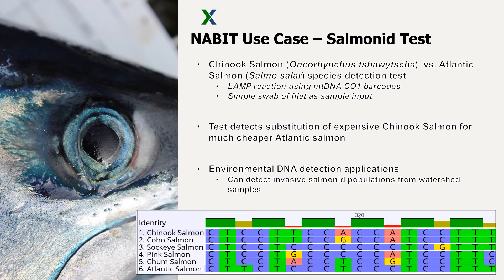The test was developed initially to detect substitution of expensive Chinook salmon for much cheaper Atlantic salmon, for use by consumers, restaurants, and seafood distributors and importers. This same test could be used to detect the presence of Atlantic salmon DNA in environmental watershed samples. For example, here in Washington state, the Atlantic salmon is an invasive alien species, and filtered water could be input into the test process to tell in the field if Atlantic salmon is present in the sampled watershed and could provide actionable information on site for the control of this invasive species.